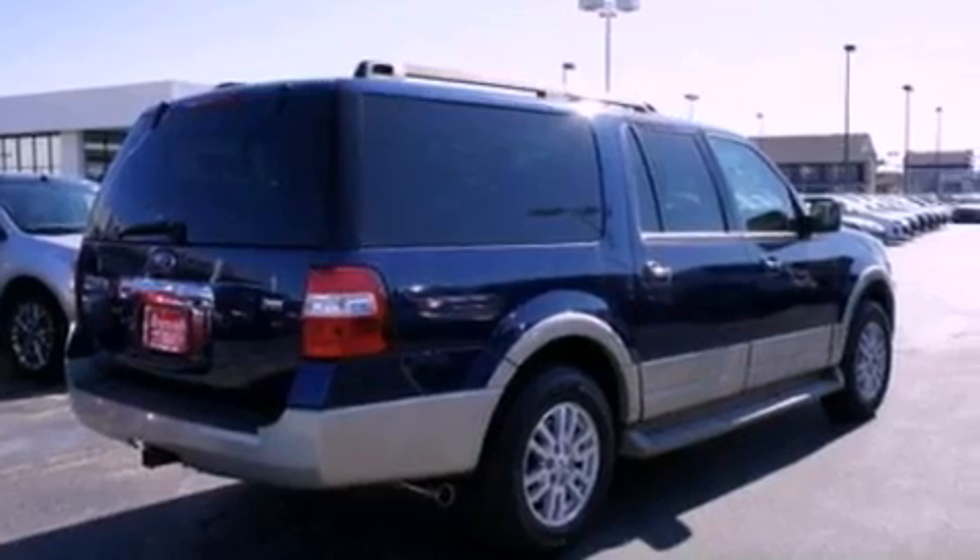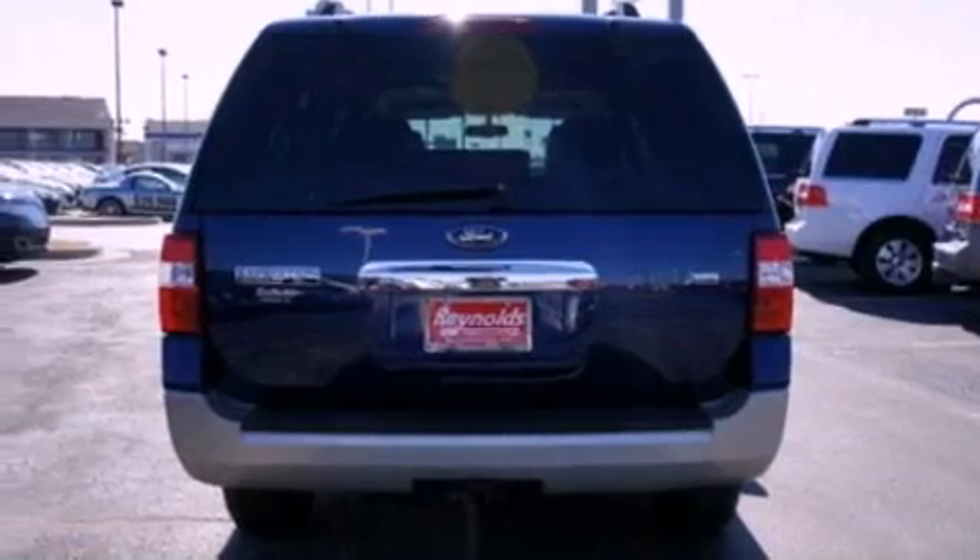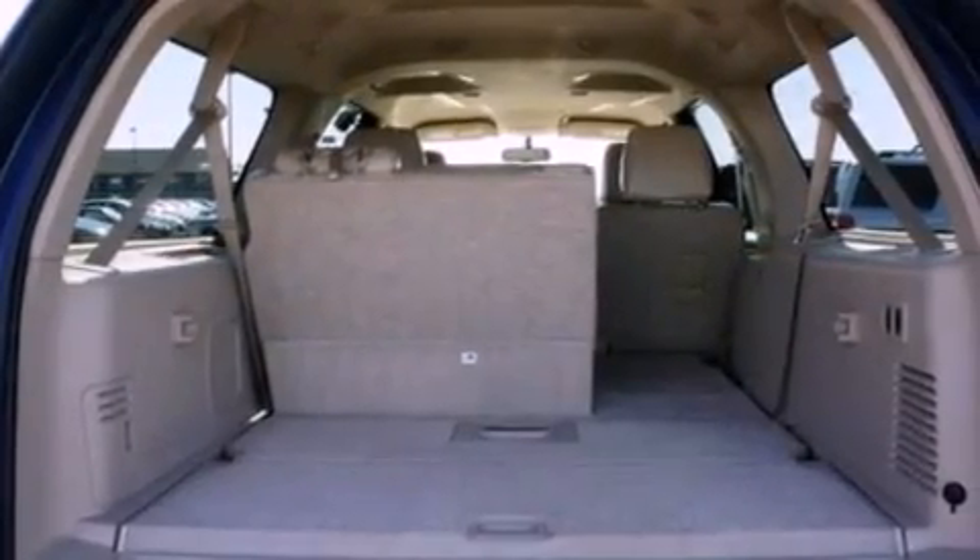Its top features include power-adjustable driver pedals, traction control and stability control systems, an audiophile stereo system, big 18-inch wheels, and satellite radio.